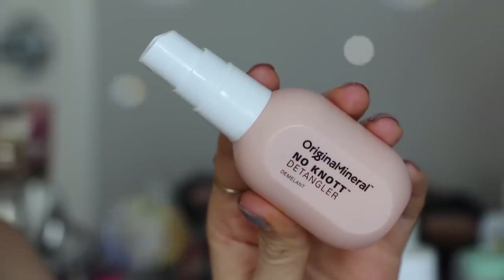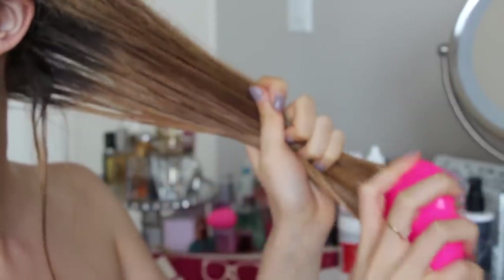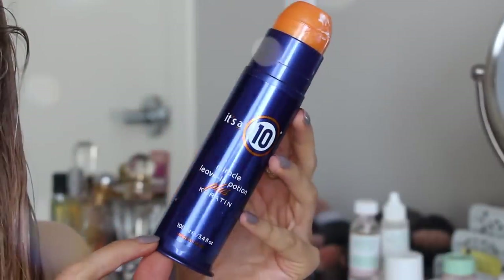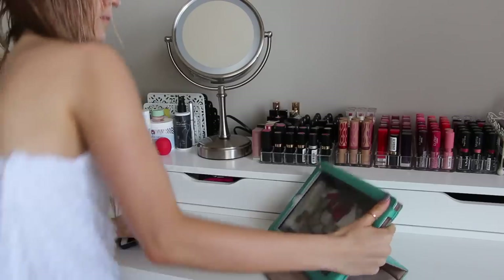I always use a detangler, and this one's my favorite right now. I spray that all the way through my hair, and then I go in with my Tangle Teezer to brush it out. This actually helps so much with getting knots out without ripping through my hair. And then after that, I go and apply my It's a 10 Miracle Leave-In Potion Plus Keratin — about two pumps through the bottom of my hair, and it just makes it super soft.